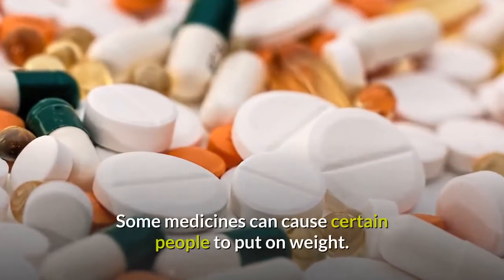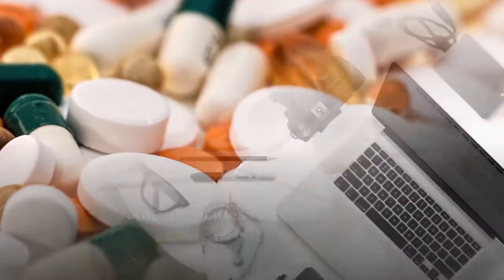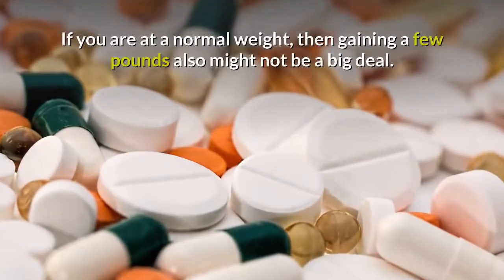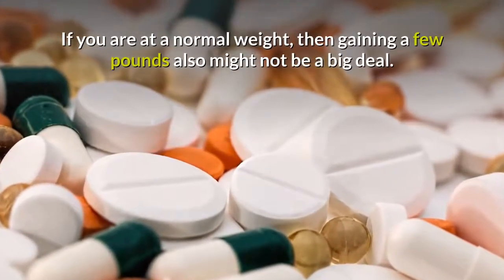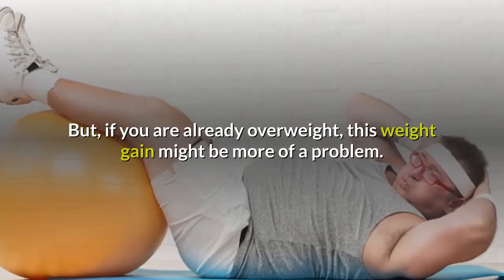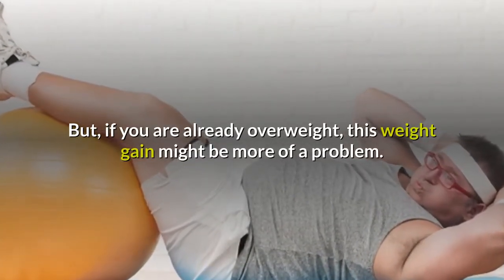Some medicines can cause certain people to put on weight. This can be a good thing if you are underweight to begin with. If you are at a normal weight, then gaining a few pounds also might not be a big deal. But if you are already overweight, this weight gain might be more of a problem.